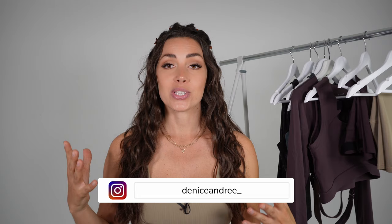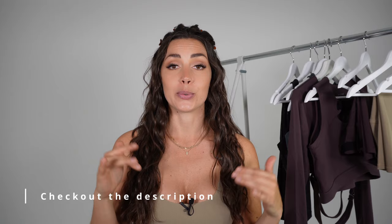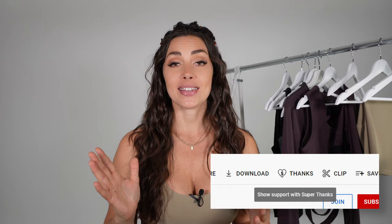So that was it — thank you so much for watching. You have all the links and information in the description box below, including which size I'm wearing in each item. Thank you so much for tuning in to today's review video. I hope to see you in my coming videos, but until then take care my friends and bye.